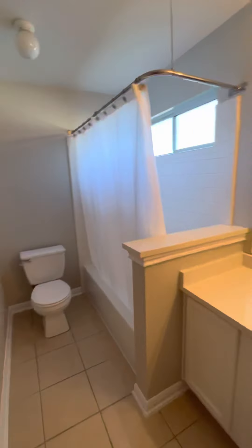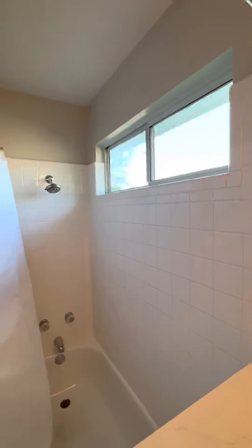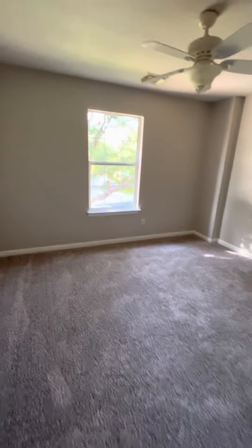Bathroom. This is cute. And then right into another bedroom up here.